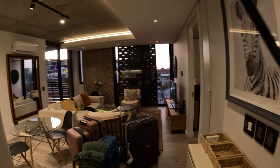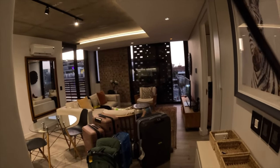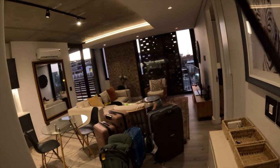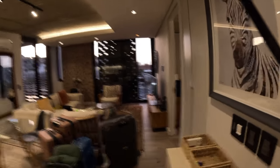Okay guys, so we made it safe here in Cape Town. We just checked into our apartment that we'll be living in for the rest of our days here. I want to take you on a tour to see how beautiful it is.